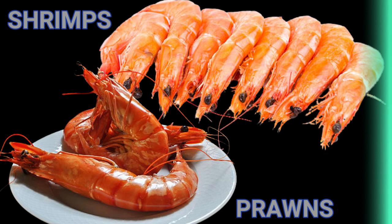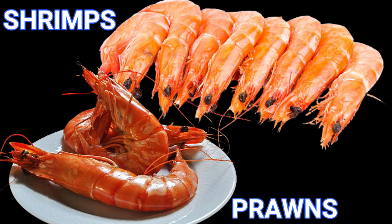In America, both shrimps and prawns are called shrimps, while prawns are the term used by the British and Australians. This has confused so many people, including citizens of those countries.